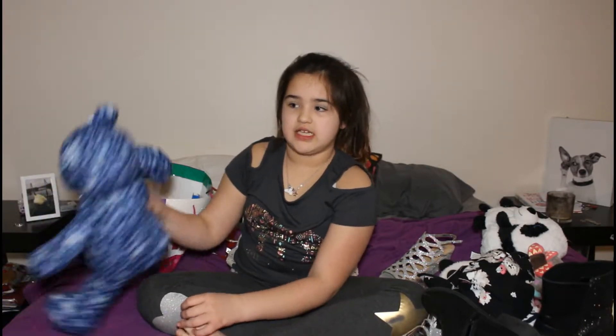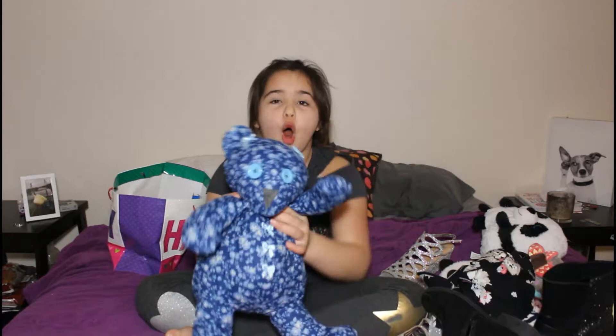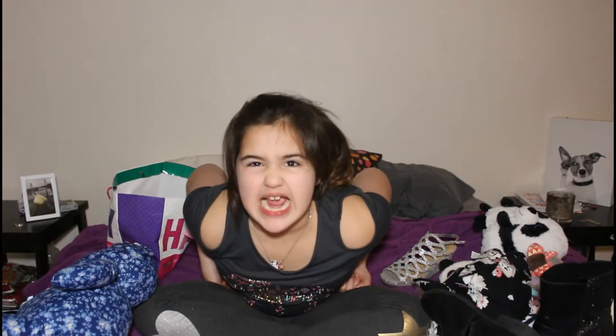Last, I'm going to show you what my grandma got me: this bear — she made it all by herself. And my brother got me a new phone — we're so excited!